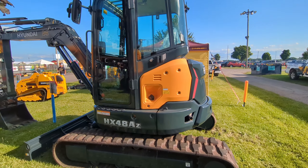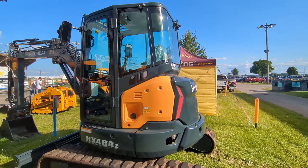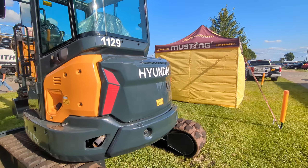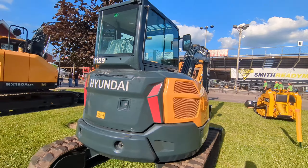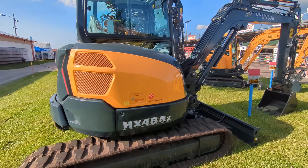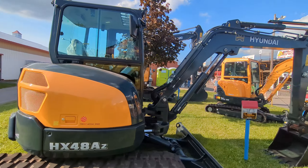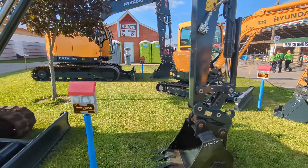We got an HX48AZ over here. I ran these at the Utility Expo and was really impressed with them. Very nice machine, very smooth and strong. Really liked it.